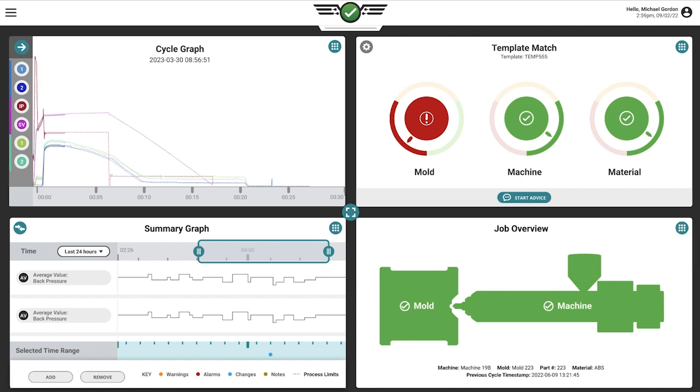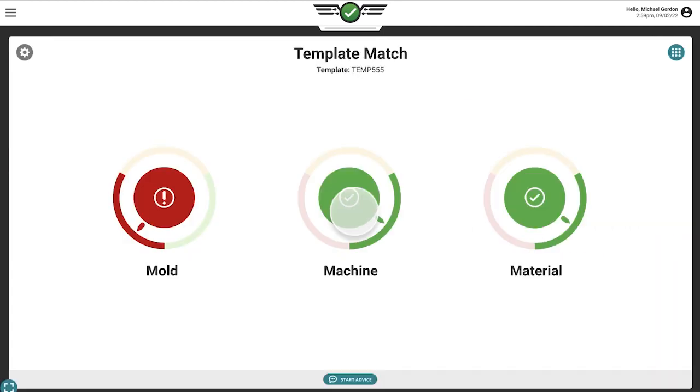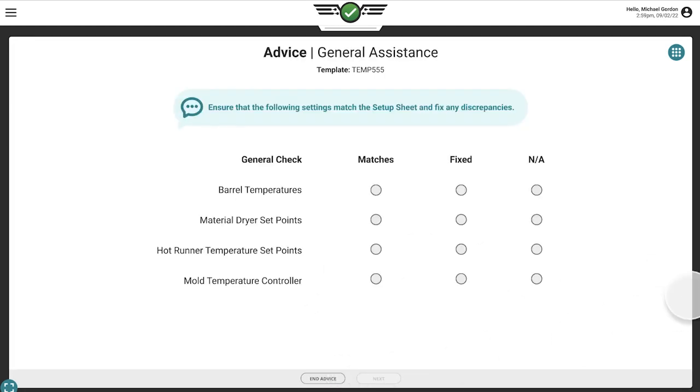On the Copilot's job dashboard, technicians can view the guidance system card in either quarter view or full view. To begin, the technician must first make sure that the following machine settings match their setup sheet. The technician will indicate whether each setting matches, was fixed, or does not apply to this process.